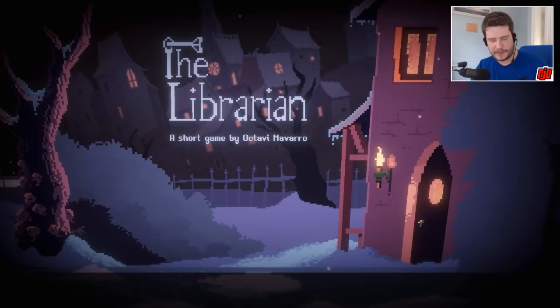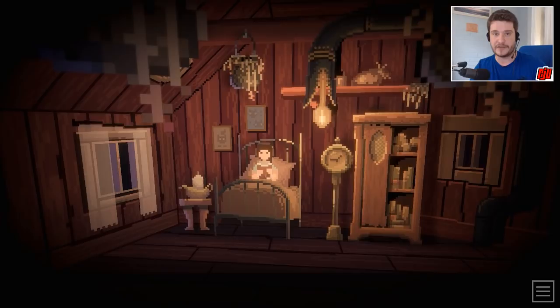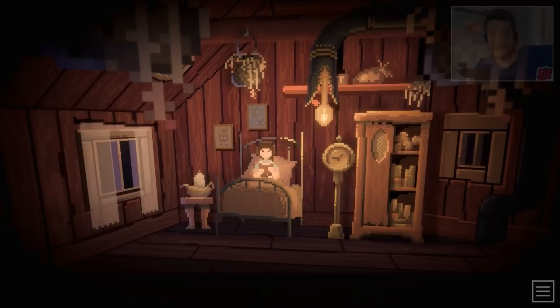I don't think this is going to be precisely the same — it's got the same kind of look, the screenshots look great, but I don't think this is a horror game as such. Either way, if you want to try this out, I'll leave the link down below in the description and you can download this for free. Hope you enjoy it, let's play The Librarian.